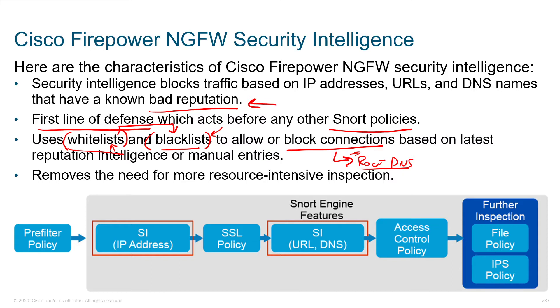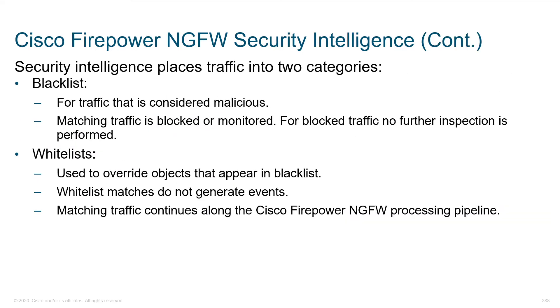The nice thing about this is it gets rid of some traffic before we start doing resource-intensive application inspection. When sizing your environment — how much firewall do I need? — it depends on how much traffic you're inspecting. Ideally, we want to identify as much harmful traffic as early as possible, because that's a cheap way to throw it away. Security intelligence really helps us with that.